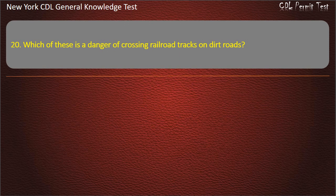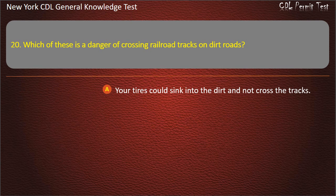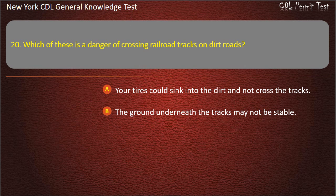Question 20. Which of these is a danger of crossing railroad tracks on dirt roads? Your tires could sink into the dirt and not cross the tracks. The ground underneath the tracks may not be stable. You could get hung up halfway across the tracks. Answer: You could get hung up halfway across the tracks.